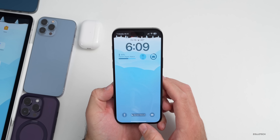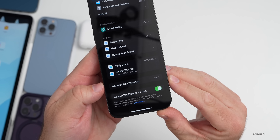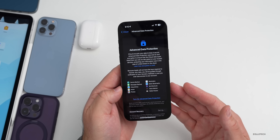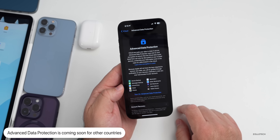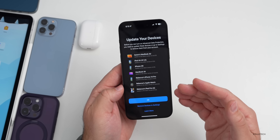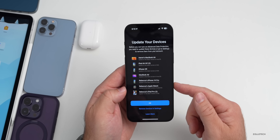There are also new features we're waiting for in additional countries. Within Settings, if you tap on your name at the top under iCloud, this week we have the new Advanced Data Protection. This is available in the United States only right now but should be coming to other countries soon. If I go to turn it on, I still have to update a bunch of devices first — you'll see I have different devices I need to update, and I'll have to either remove them or update them.